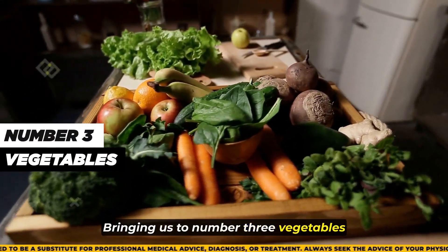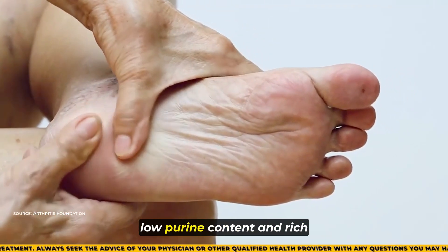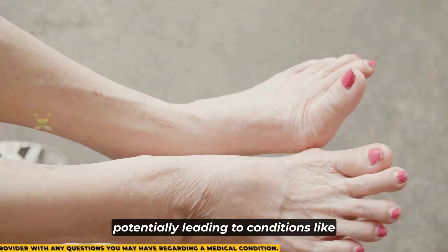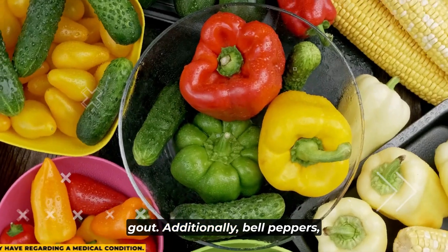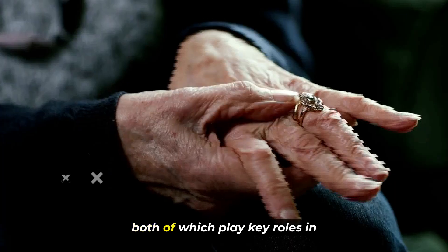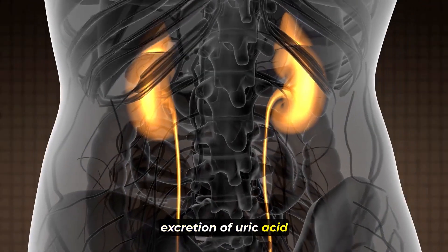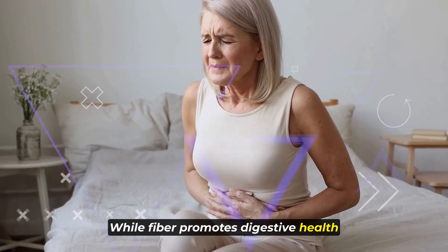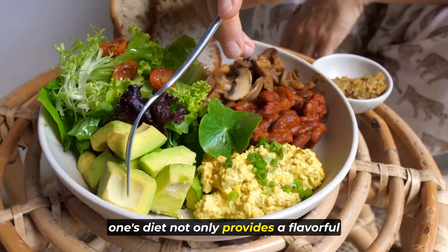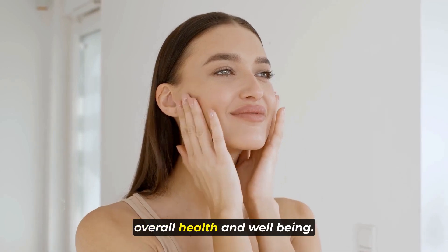Number 3: vegetables. Certain vegetables such as bell peppers, kale, and cabbage offer a dual benefit in managing uric acid levels due to their low purine content and rich nutrient profile. Purines are compounds found in foods that can contribute to elevated uric acid levels in the body, potentially leading to conditions like gout. Additionally, bell peppers, kale, and cabbage are notable for their abundance of essential nutrients, including vitamin C and fiber, both of which play key roles in supporting uric acid regulation. Vitamin C aids in the excretion of uric acid through the kidneys, while fiber promotes digestive health and may assist in eliminating excess uric acid from the body.